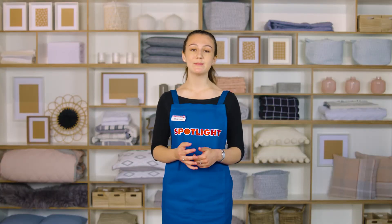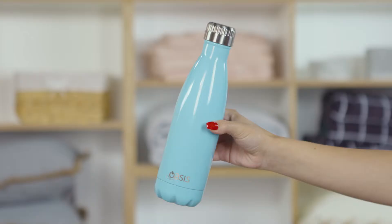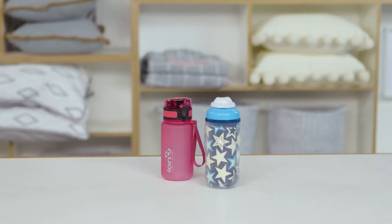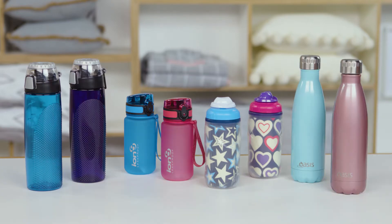Drink bottles: In the height of summer and throughout the year, it's important kids stay well hydrated. Remind them to drink water throughout the day with a refillable drink bottle. There are plenty of colours and designs to choose from.